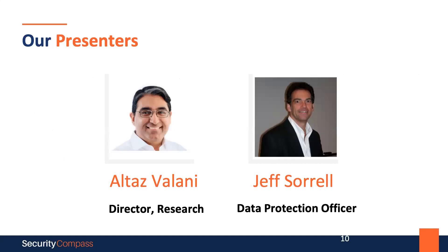For today's webinar, we're going to take a closer look at the intersection of software development and privacy. I'm pleased to be here with Altaz Valani, Director of Research at Security Compass, and Jeff Durrell, Data Protection Officer at Otis Deva. Altaz and Jeff, thank you so much for being here with me today. I know our audience is keen to hear your presentation, so I'll let you take it from here.